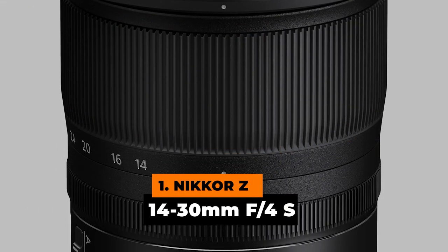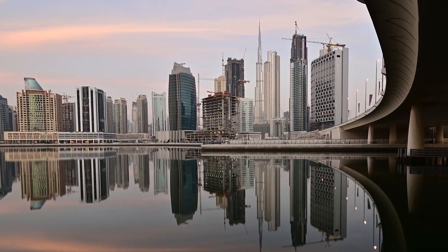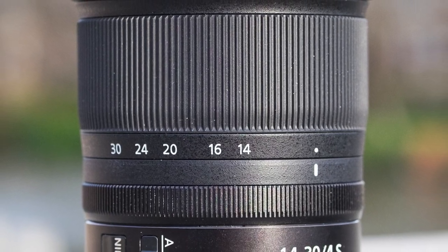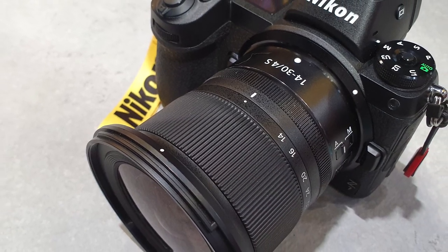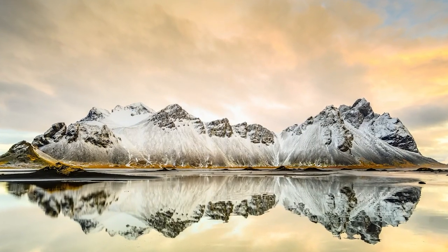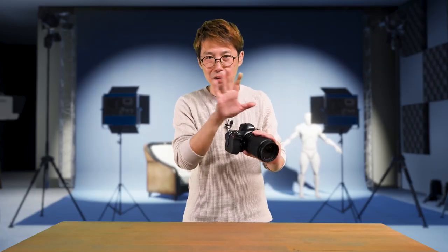Number 1: Nikkor Z 14-30mm f4S. With its ultra-wide zoom as a main feature, this is without a doubt a must-have for any travel or landscape photographer. There's no need to be concerned about sharpness — this lens is constantly sharp across the entire frame, advertised as a perspective that ignites the imagination. This isn't the endgame of the Nikon Z mount system, as one might suppose. It also includes the practical flexibility of attachable filters for the very first time in full-frame wide lenses.